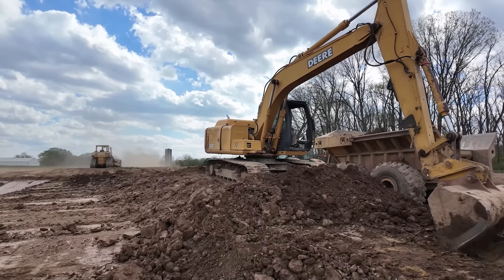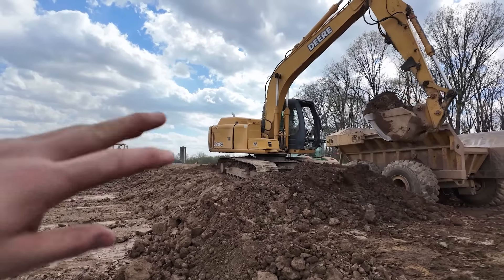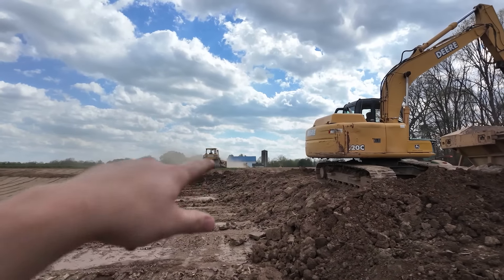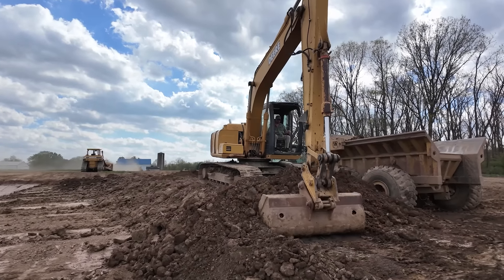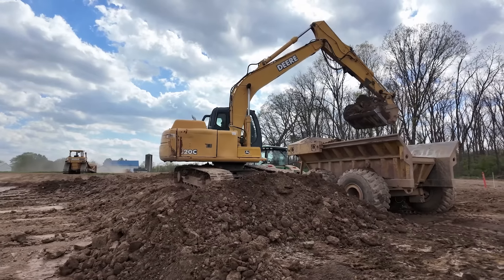I'd like to give a super special shout out to Ron Novak and his family for helping us out. This is actually his excavator, that's his dump wagon, that's his pan we're running, that's his roller, and that's him in his dozer. Without him this is not getting done the way it is, so we're just super grateful. He is also our most recent landlord, so we're happy to be running his ground as well.